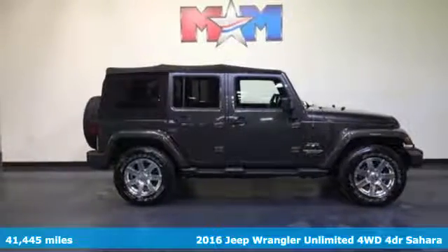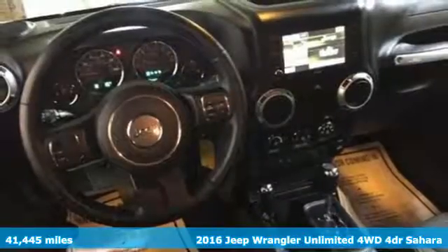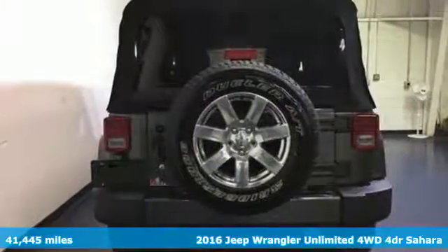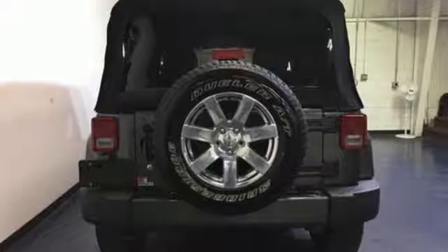It's a 2016 Jeep Wrangler Unlimited. Inclined to put on a show, this dominating ride is a civilized performer. The ability to do more is born from the capability of the 3.6 liter V6 engine, four-wheel drive, and tow hooks.